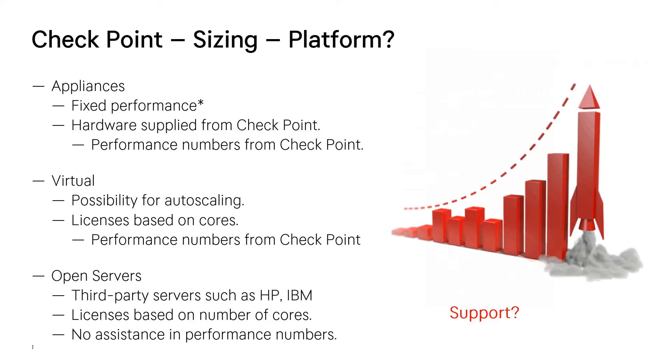Hello, my name is Magnus and today we will be talking about sizing. This is normally a very big topic when it comes to buying a security solution, especially when it comes to firewalls and load balancers. It's more or less impossible to know how much traffic you will have in three to five years.